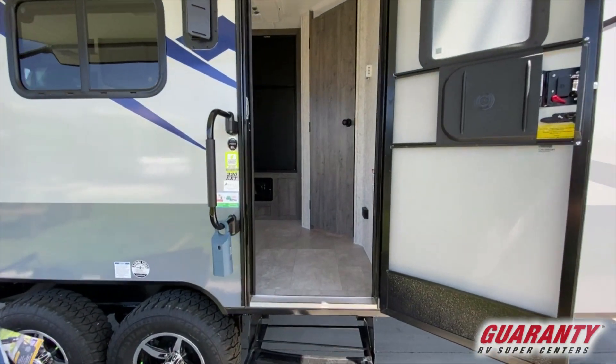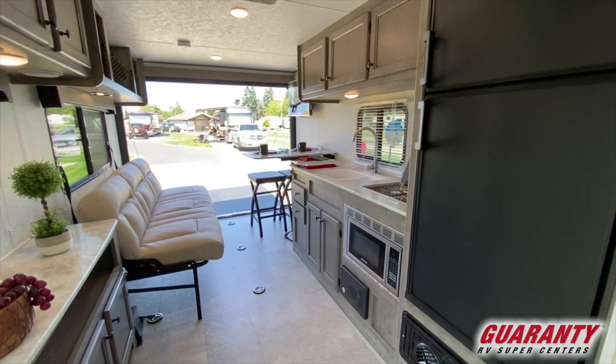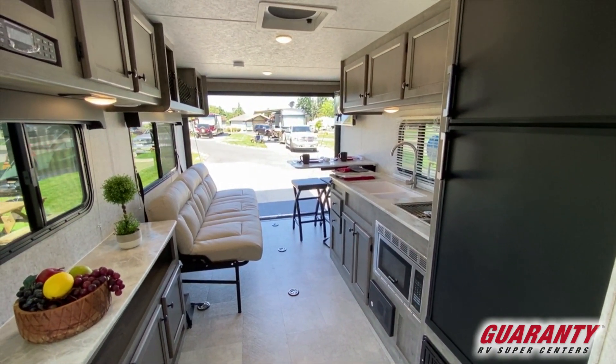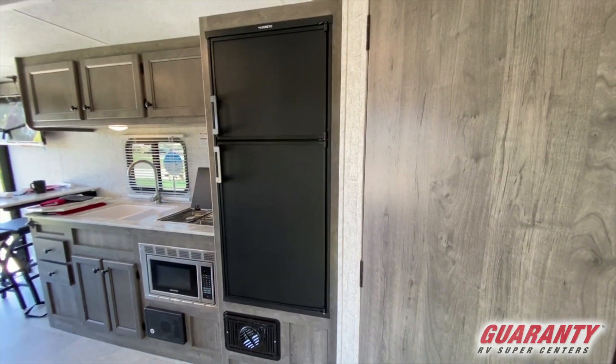When you look to your right, you can see your kitchen is right here. It's a great compact space — they utilized all the room very well while still giving you counter space. You have a two-burner cooktop, a microwave below, and a refrigerator and a freezer.